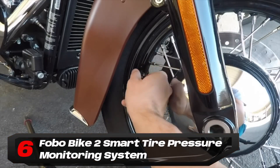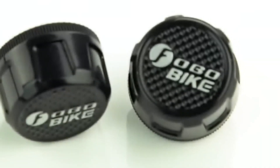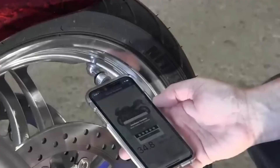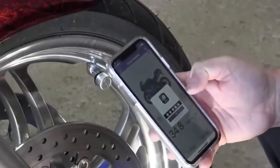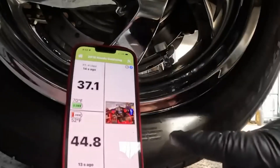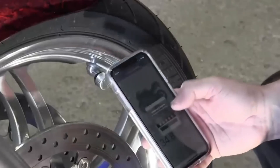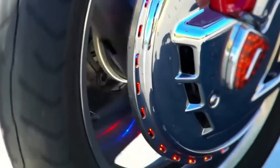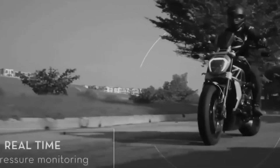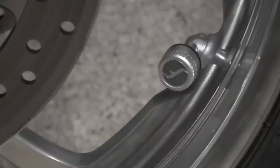Number 6: Phobo Bike 2 Smart Tire Pressure Monitoring System. The Phobo Bike 2 Smart TPMS is tailor-made for motorcycles. It consists of tire pressure sensors that screw onto the valve stems, resembling regular valve stem caps, but with integrated sensors for real-time monitoring of tire pressure and temperature. This data is transmitted to the user's smartphone via Bluetooth and a dedicated app, which can deliver instant alerts through audio, haptic feedback, or text messages to a rider's smartphone, smartwatch, or Bluetooth headset comm system. Installation is incredibly straightforward — no drilling or cutting required. Simply screw the sensors onto the valve stems, download the app, pair the TPMS unit with the smartphone, and you're all set.